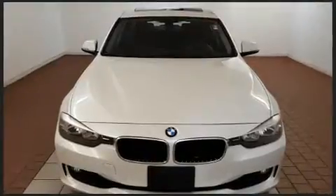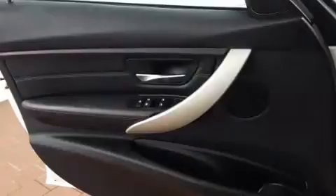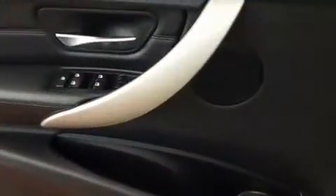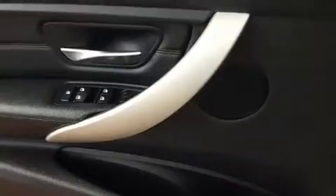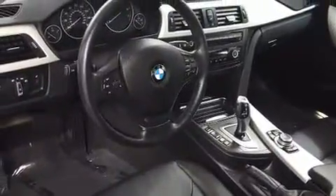BMW prioritized comfort and style by including a tachometer, adjustable headrests in all seating positions, a built-in garage door transmitter, automatic dimming door mirrors, turn signal indicator mirrors, rain-sensing wipers, and power seats.